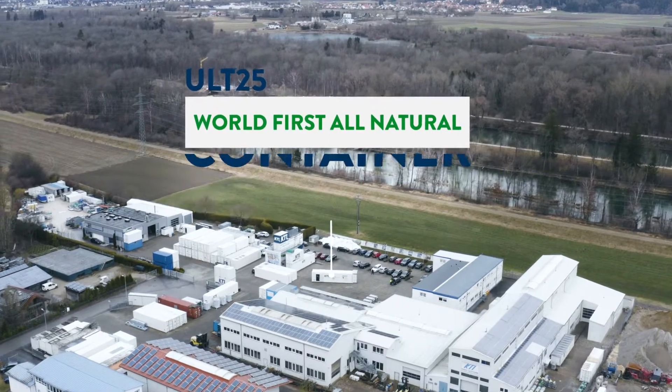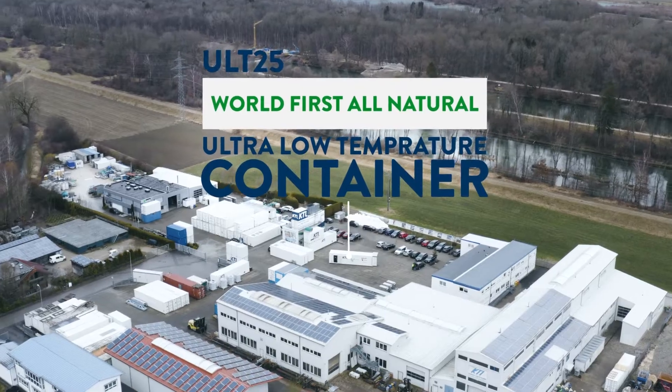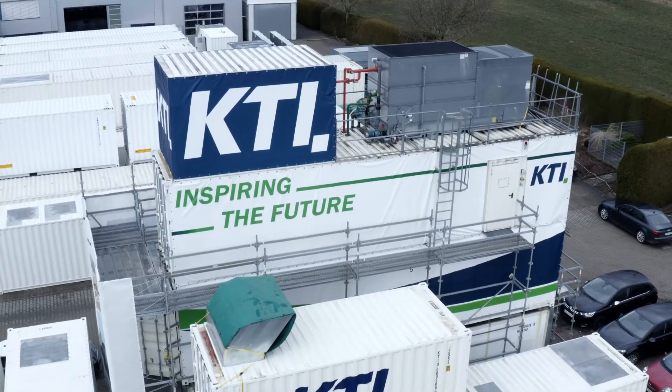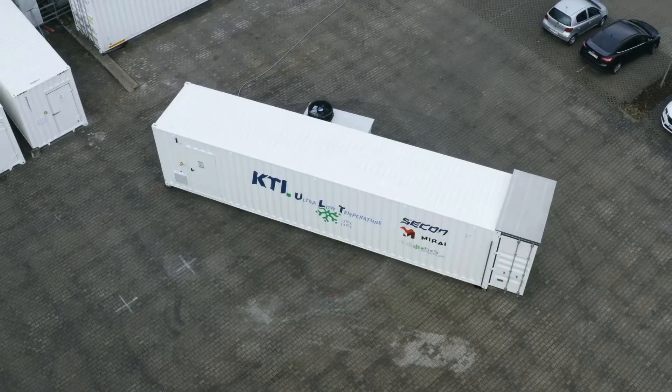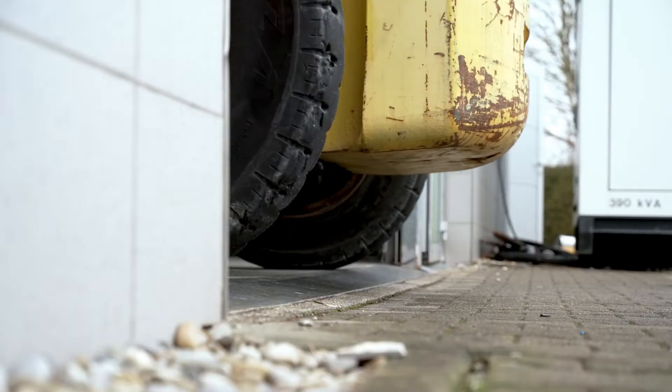The ULT25, developed by KTI, Revolution, and Secon, is the flexible, reliable, and efficient low-temperature storage container you will find on the market to distribute and store sensitive products on site.